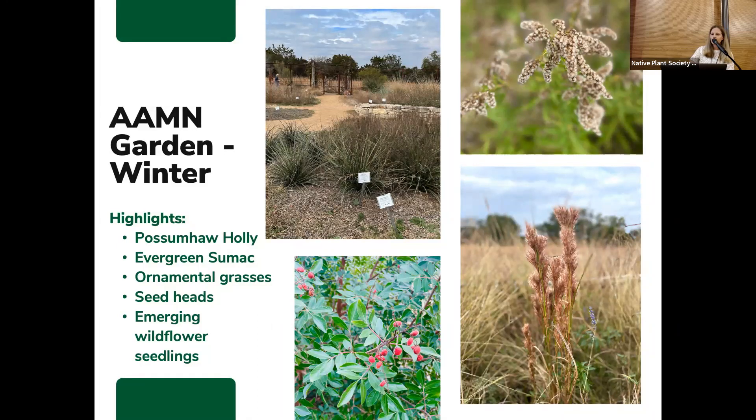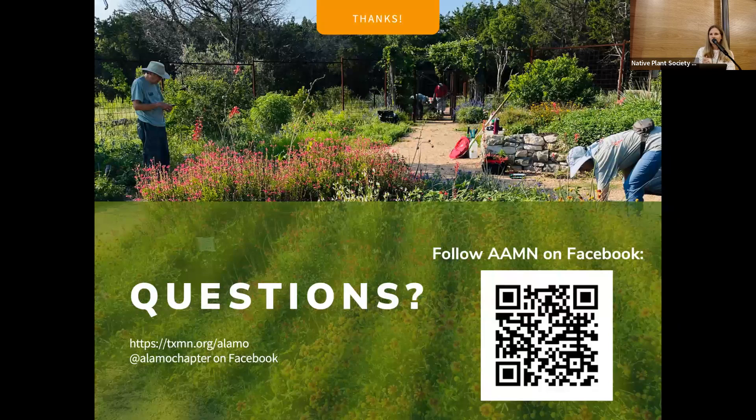That's it. If there are any questions, we'd be happy to try to answer them. And I'll move to our Facebook page — if you're not currently following the Master Naturalists, you're welcome to follow us on Facebook.